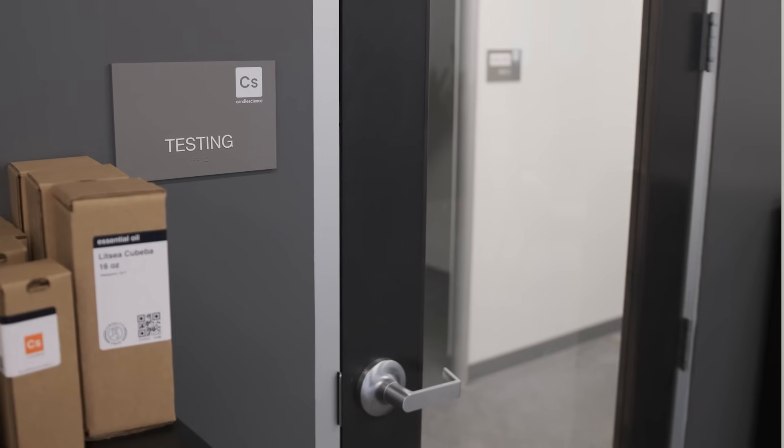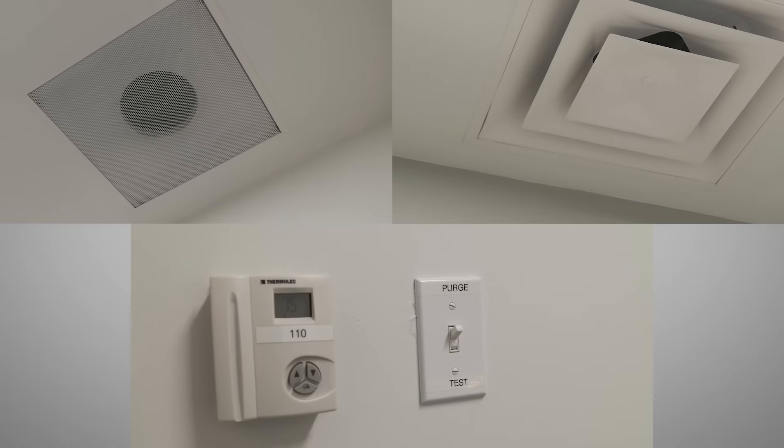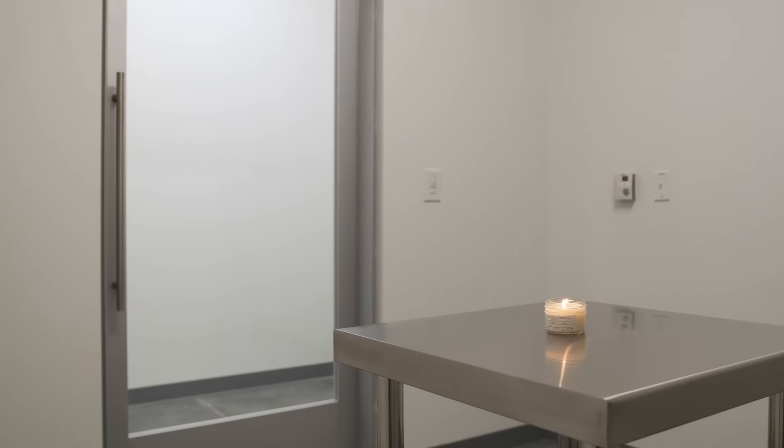Our evaluation booths are one of my favorite parts of this place and a huge asset to fragrance development. Each one has a dedicated climate control and exhaust system. They're designed and built to isolate fragrance and control as many variables as possible. Our product development team consists of fragrance professionals and seasoned candle makers like myself, but we like to pull as many people from other departments for this step of the process to get as many opinions as possible.